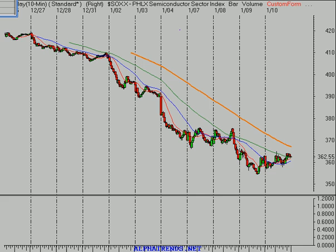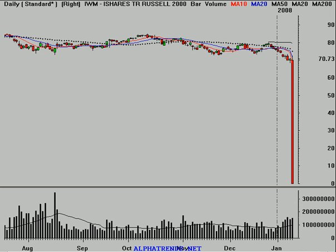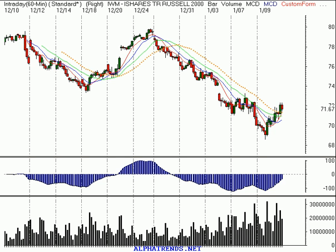Semiconductors did finish with a slight loss today, down 39 cents or 0.1%. They're still a mess — stay away from the semiconductors, there's no reason to be involved there. The IWM, the Russell 2000, looks like I've got a very bad tick on that daily time frame, so we won't take a look at that. But you can see that this downtrend line has been broken on the 60-minute time frame.